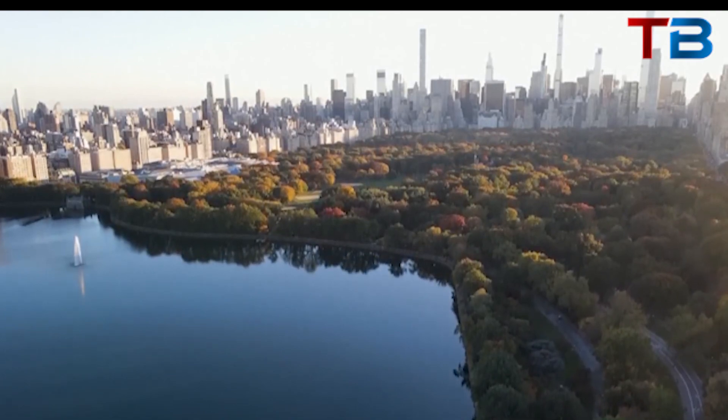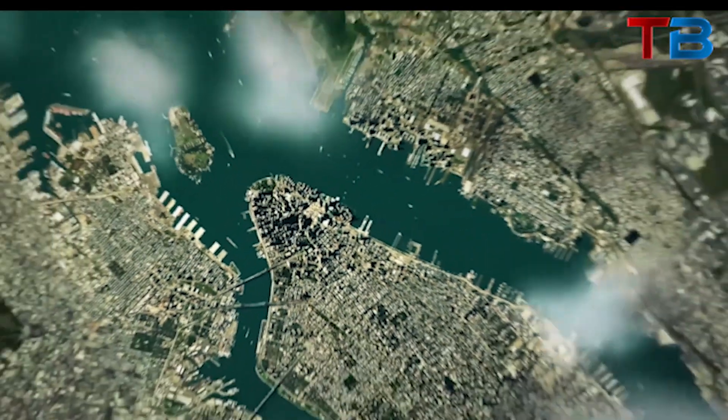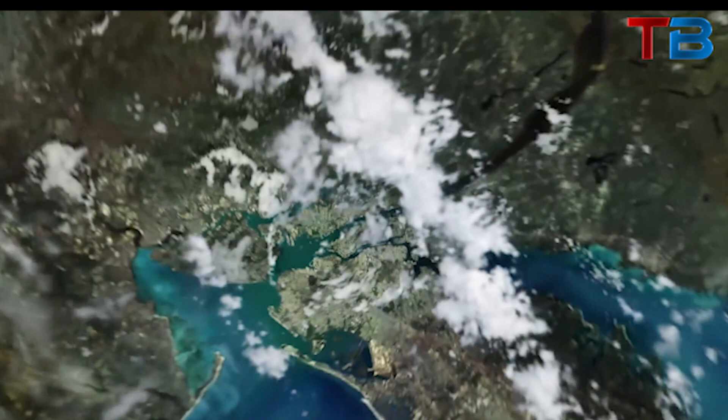These multi-billion dollar investments in climate-proofing demonstrate that New York recognizes the existential threat posed by rising seas and subsiding land. But there are limits to how far adaptation can go. Ultimately, holding back the tides in New York will require cutting greenhouse gas emissions and slowing the pace of climate change worldwide.